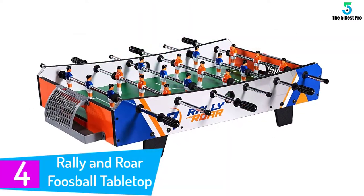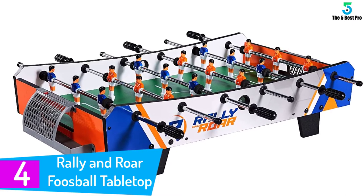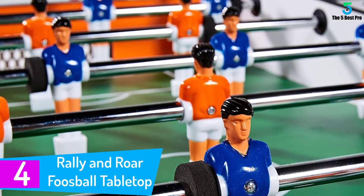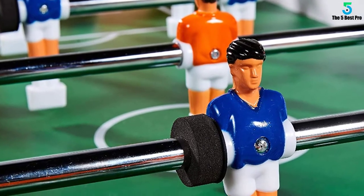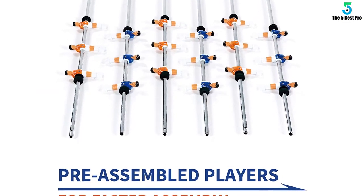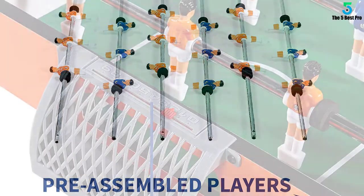At number 4: Rally and Roar Foosball Tabletop Games and Accessories. Encourage family time, work on hand-eye coordination, or just show your friends who is the true champ with the Rally and Roar. Rally and Roar is a company whose mission is to bring you and your loved ones a variety of fun and challenging games that can be enjoyed indoor or outdoor, with family, friends, or even just with your partner in crime.